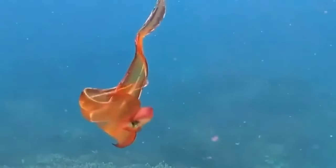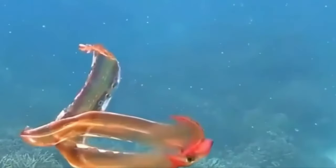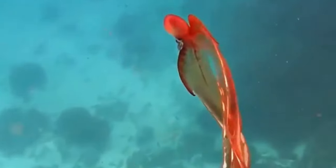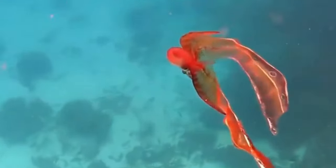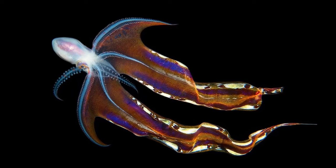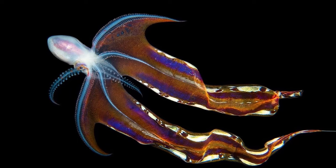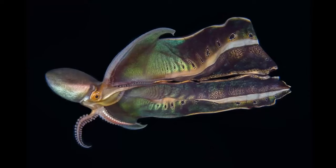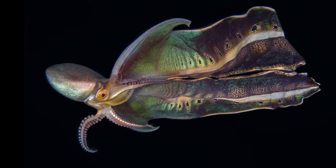Tremoctopus, or Blanket Octopus, is a genus of cephalopod that occupies surface to midwaters in tropical and subtropical oceans, mainly in and around coral reefs. They are known for the long transparent webbing that connects the dorsal and dorsolateral arms of the adult female. The other arms lack webbing and are much shorter.